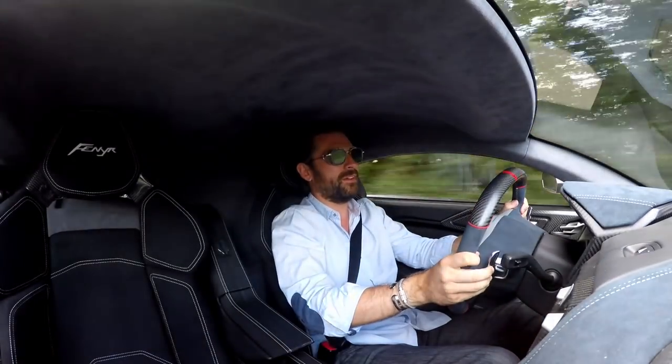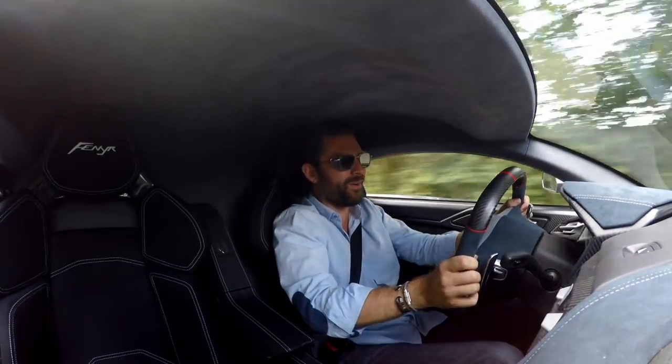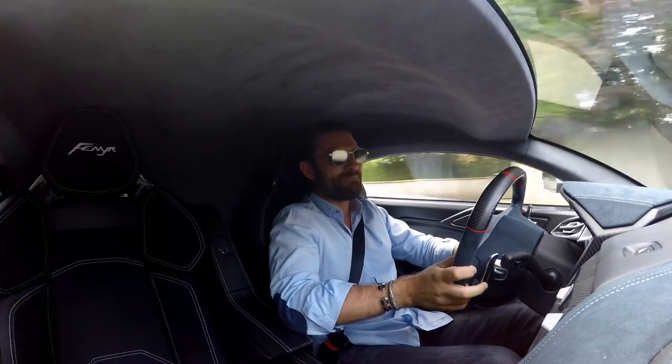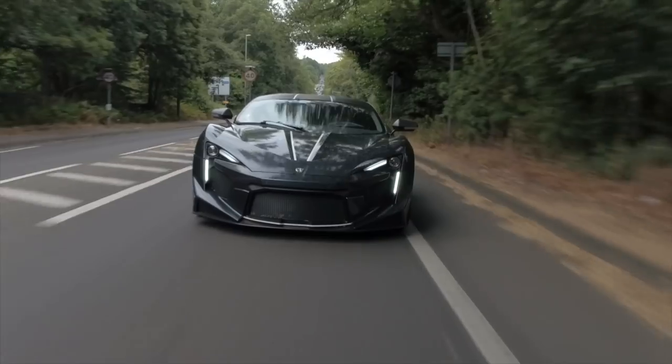Let me just drop it down a couple of cogs. Let's do that one more time. There's plenty of show, and there's even more go. The torque is outstanding.